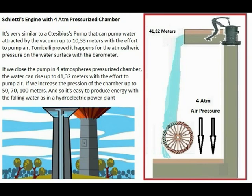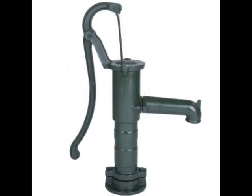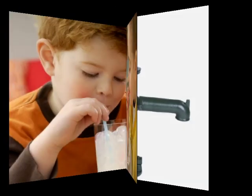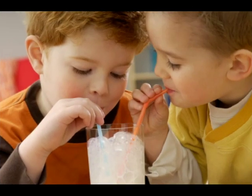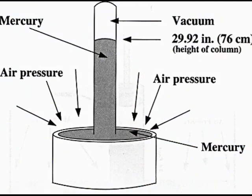The Schiectis engine. The explanations are very clear. In Italy it's viral, and millions of people know the Schiectis engine. The Schiectis engine is similar to the Ctesibius pump, only it increases the air pressure inside a pressurized chamber. The Ctesibius pump can pump water effortlessly up to 10 meters because of the air pressure exerted on the surface of the water, as Torricelli proved with his barometer.